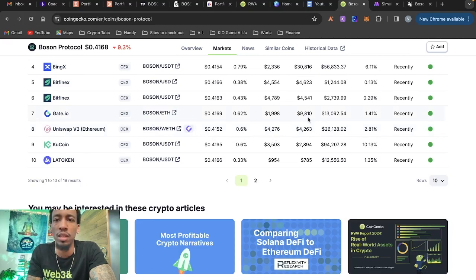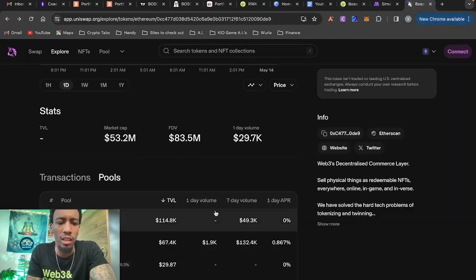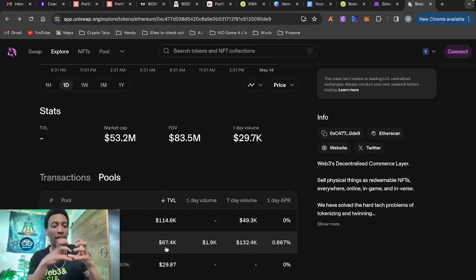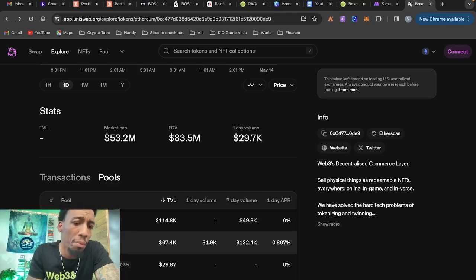I want to go over to Uniswap and look at the volume-to-TVL ratio to see if it's worth it. There are two pools: the 0.3% fee tier and the 1% fee tier. The 1% pool has a TVL of $114k but only $49k in seven-day volume, whereas the 0.3% pool has $67.4k TVL but $132k in seven-day volume. The 0.3% pool is the one I want because the volume is higher than the TVL — fewer liquidity providers splitting more fees, giving you a bigger piece of the pie. I'm going to back-test this.